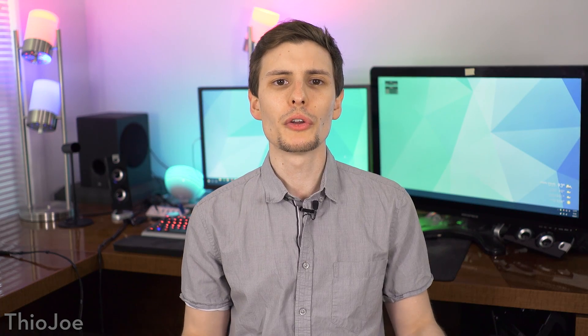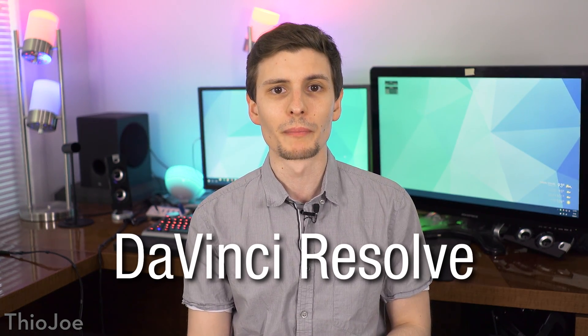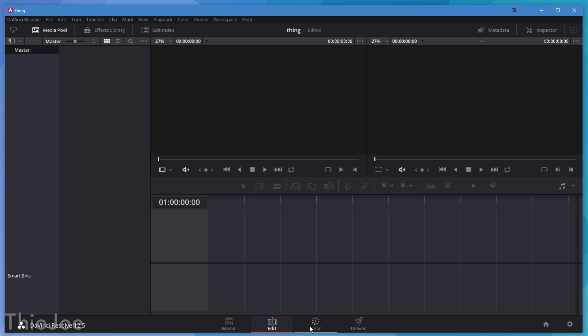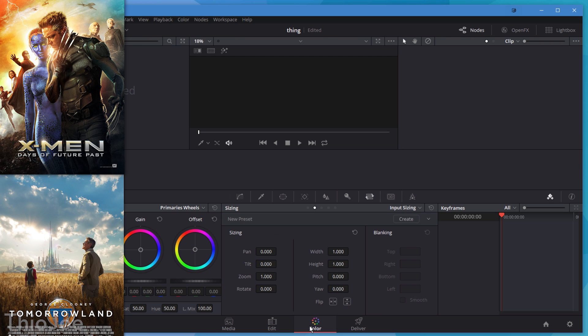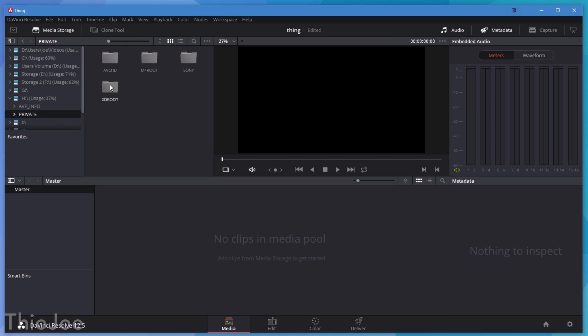Next up, number 2. This one is great for anyone who wants a top-notch professional video editor program that is also free, and that is DaVinci Resolve, by the company Blackmagic. For a long time, this program has been one of the best color grading softwares out there, even being used on films like X-Men and Tomorrowland, though it was exclusively used for just color grading, not editing.